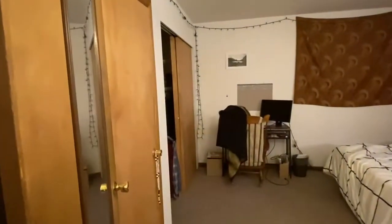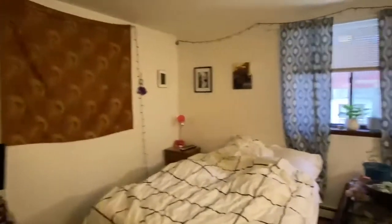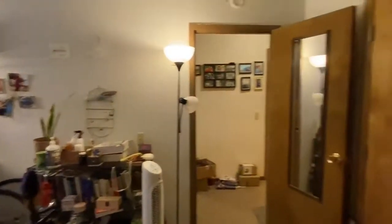And then the bedroom. You do have two nice size closets here as well.